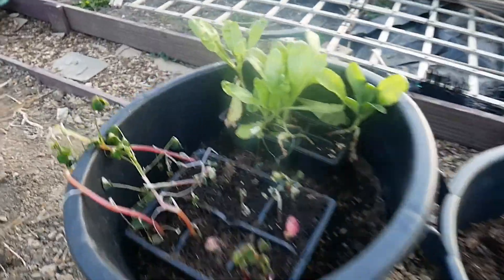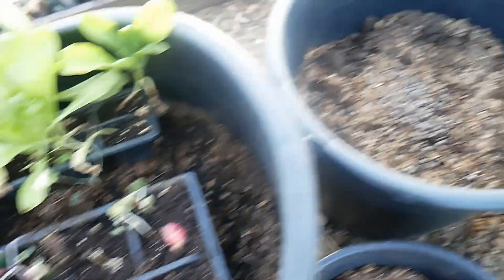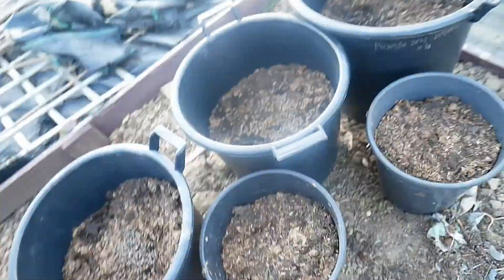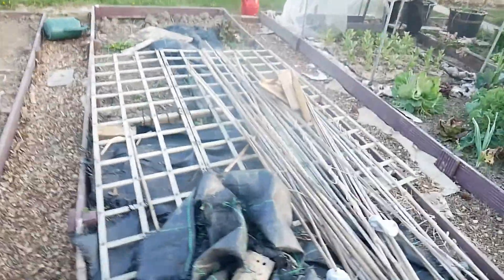Beetroot coming up. These did get caught out by the frost - I just left them out last night accidentally. I think they're all right. These are all potatoes that I planted, I can't remember, a week ago, something like that. Completely defunct bed over there.